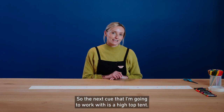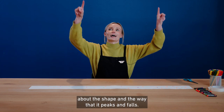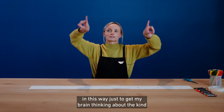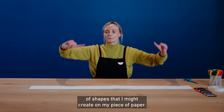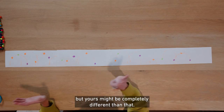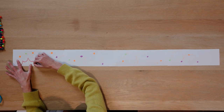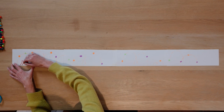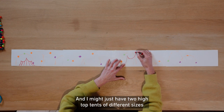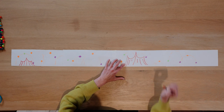The next cue that I'm going to work with is a high top tent. When I think about a high top tent, I kind of think about the shape and the way that it peaks and falls. So I'm going to move my arms in this way just to get my brain thinking about the kind of shapes that I might create on my piece of paper. Colour-wise, I think I'm going to go for a red — I think circus tent, I think red and white, but yours might be completely different. And just creating my high top tent shape. I might just have two high top tents of different sizes, overlapping my other marks that I've made.